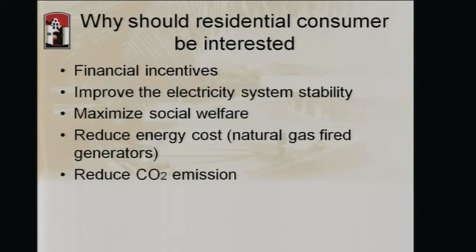Why should the consumer be interested in this? Financial incentives: if we provide financial incentives to the consumer, they will shift energy consumption to non-peak hours or reduce consumption by choosing more energy-efficient appliances. Other motivators include improved electricity system stability, reduced energy costs, and reduced CO2 emissions — so one of these will work for a consumer.